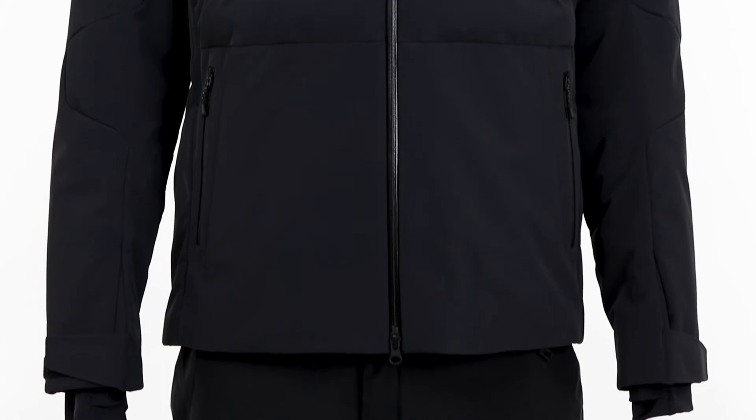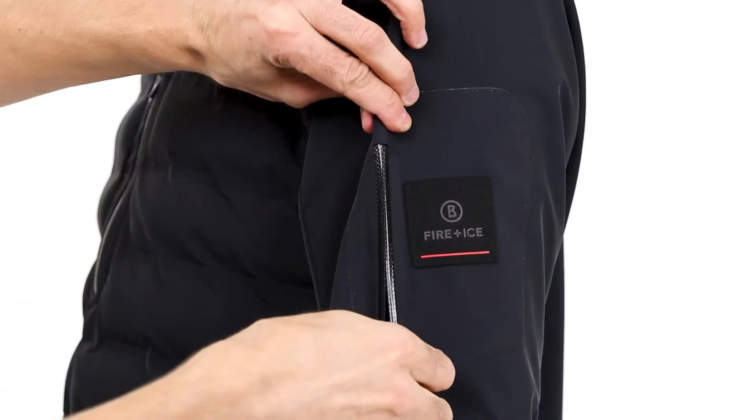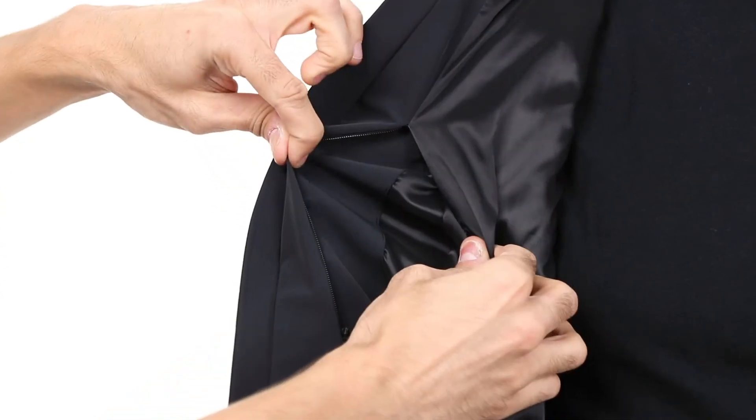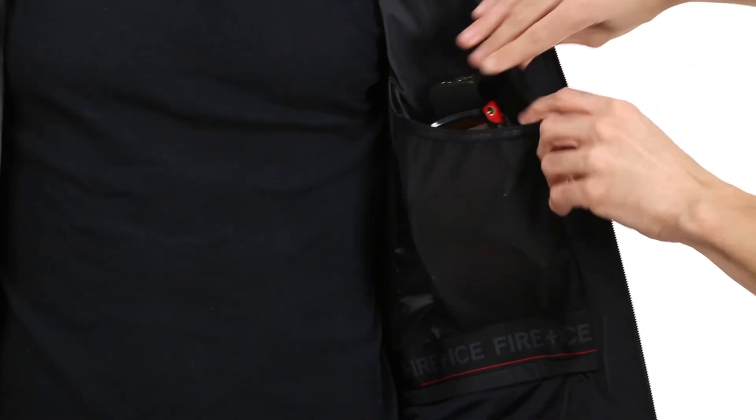For storage, there's two zippered waist pockets, a zippered chest pocket, and a pass pocket at the sleeve. On the inside, there is one small zippered pocket for your phone or wallet and a larger mesh pocket for your goggles.